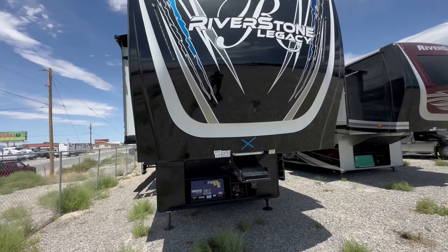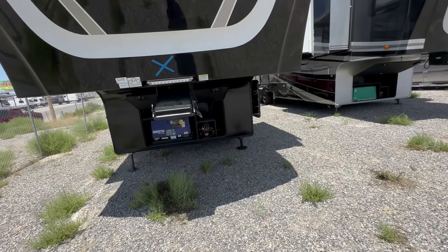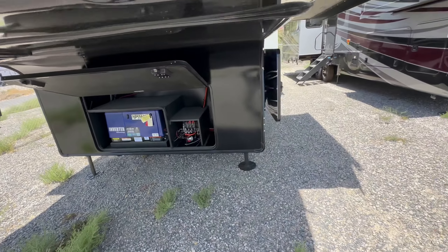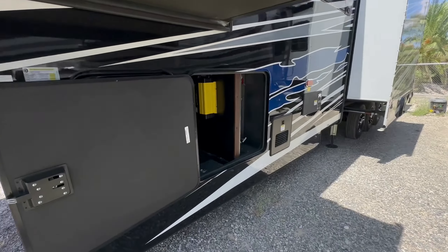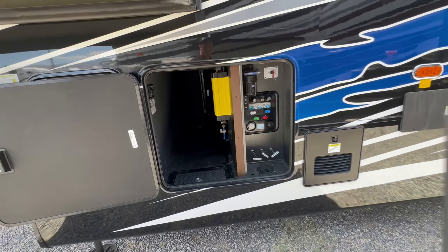Who doesn't love luxury, and who doesn't like it in a fifth-wheel toy hauler that fits the four-seat Can-Am X3? Welcome to HBRV Lifestyle. This is the Riverstone 45 Bath, and it is mind-blowing.